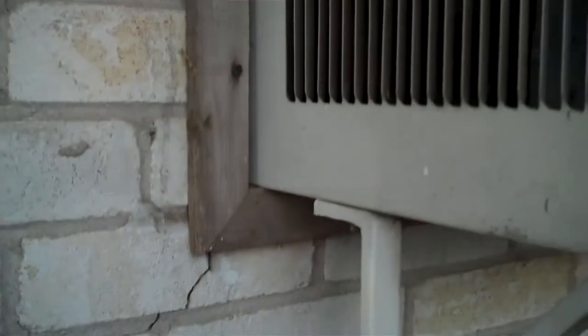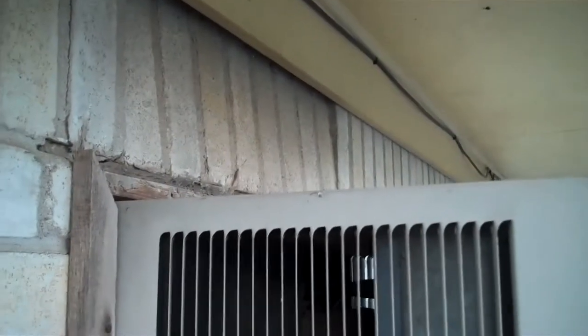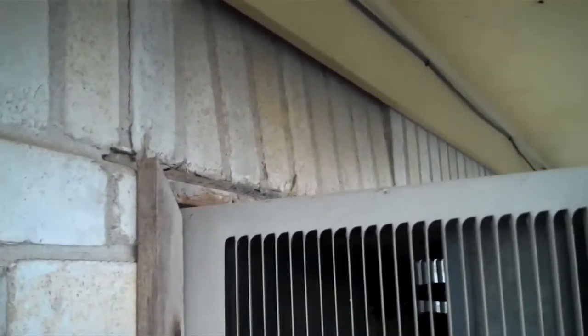It goes right on up, zigzags right on up to where the layer condition comes up. And then the soldier course up above the AC unit is all kicked in right there at the freeze board.